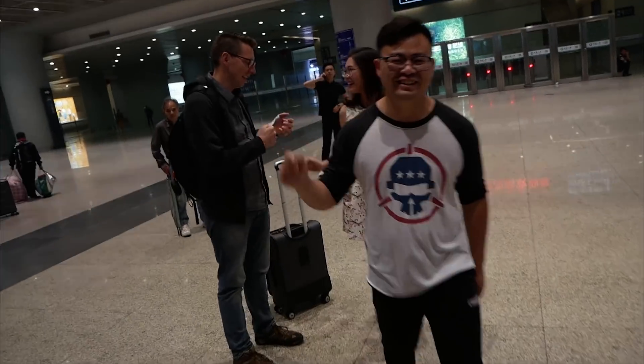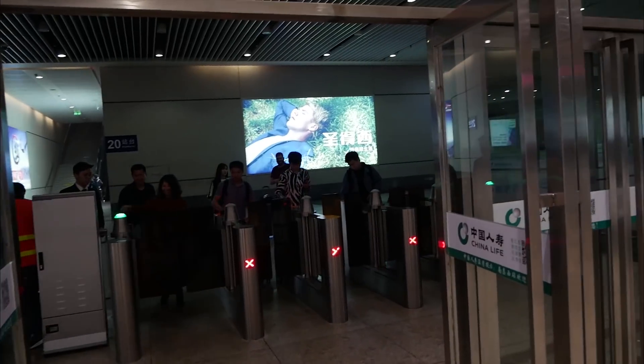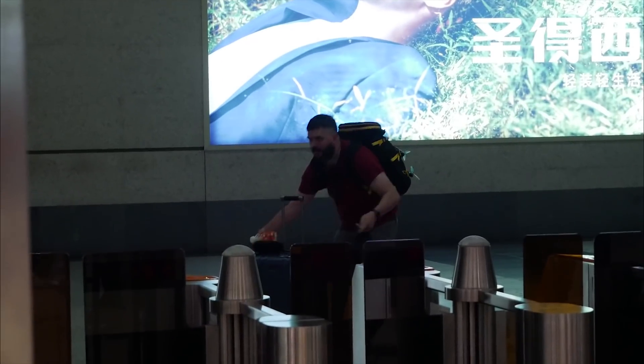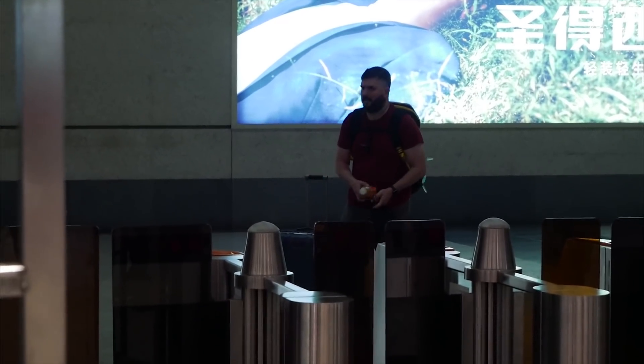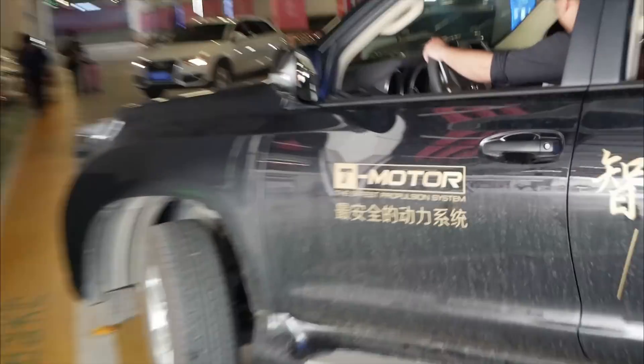These people are the reason for our visit to Nancheng — they're from T-Motor. By the way, if you ever ride a train in China, keep in mind that you need your train ticket to leave the station. Kevin almost got stuck. T-Motor Mobile — it's the T-Motor Mobile. I love it.